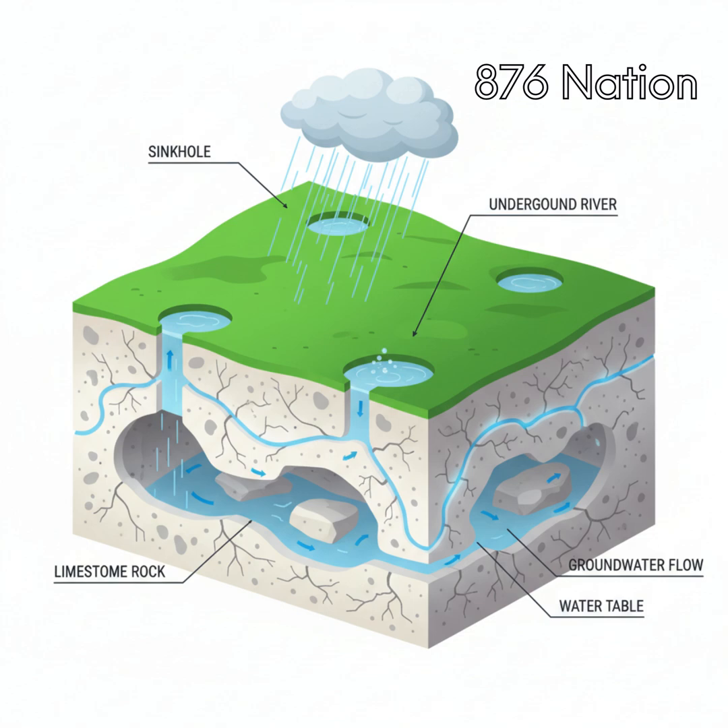Two is the alluvium aquifers, found in river valleys and floodplains, made of sand, gravel and clay. An example is Nassau Valley, source of the Black River.